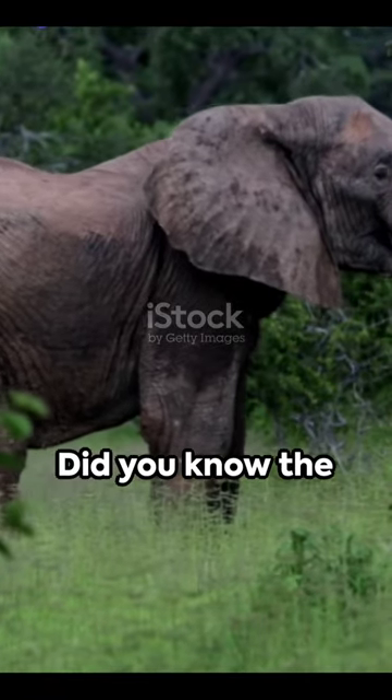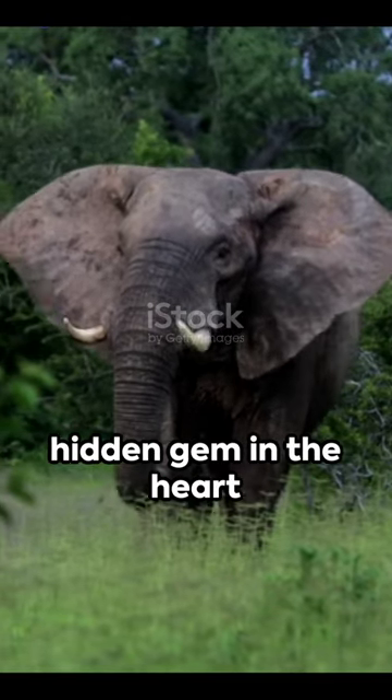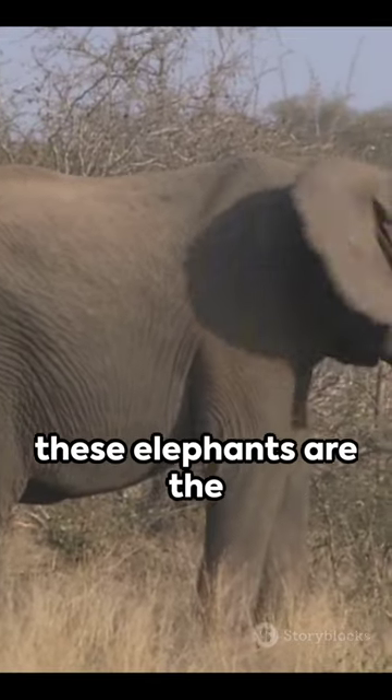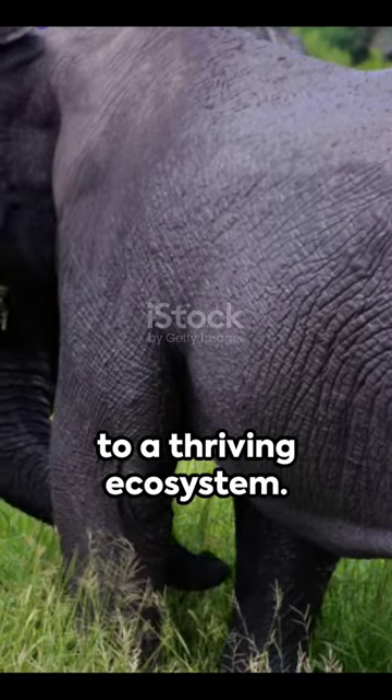Did you know the African forest elephant, a smaller sibling of the African bush elephant, is a hidden gem in the heart of Africa's dense forests? With a height of only 8 to 10 feet, these elephants are the gardeners of the forest, dispersing seeds through their droppings, contributing to a thriving ecosystem.